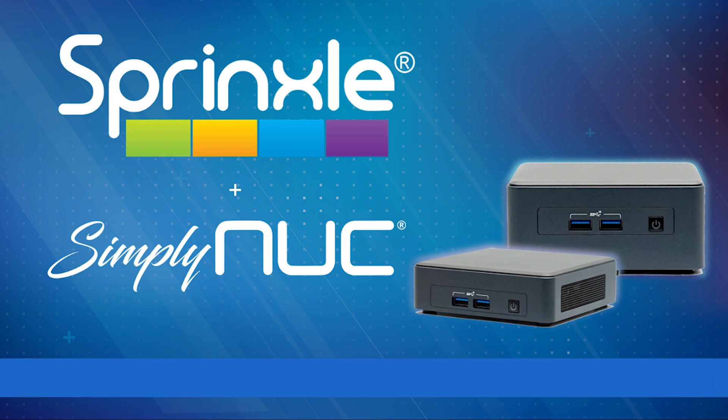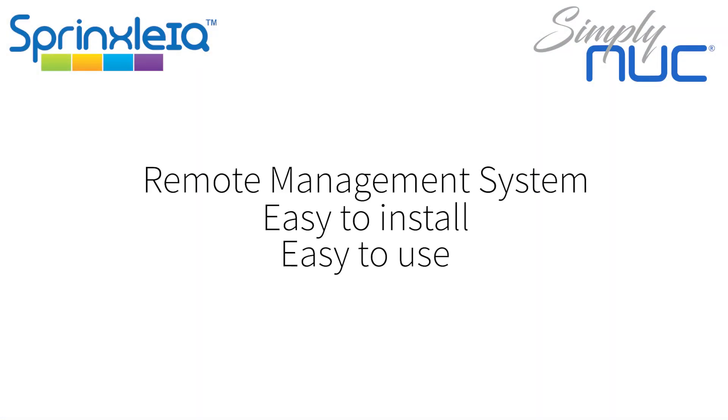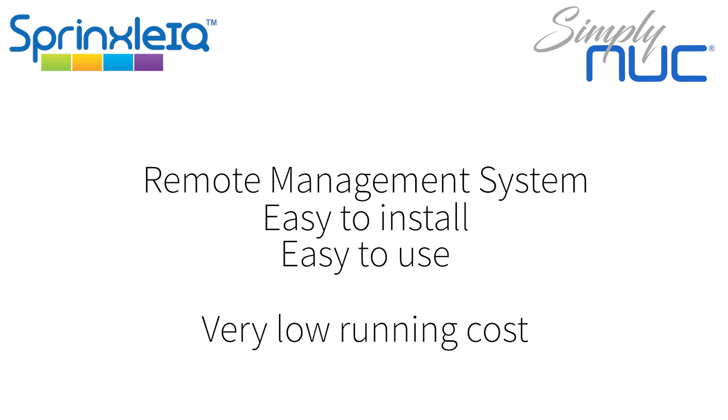Now, what does that mean and how can you get the best use from it? Well, it's a remote management solution that's easy to install and use, has very low running costs, and offers many features that would only be available in commercial products.